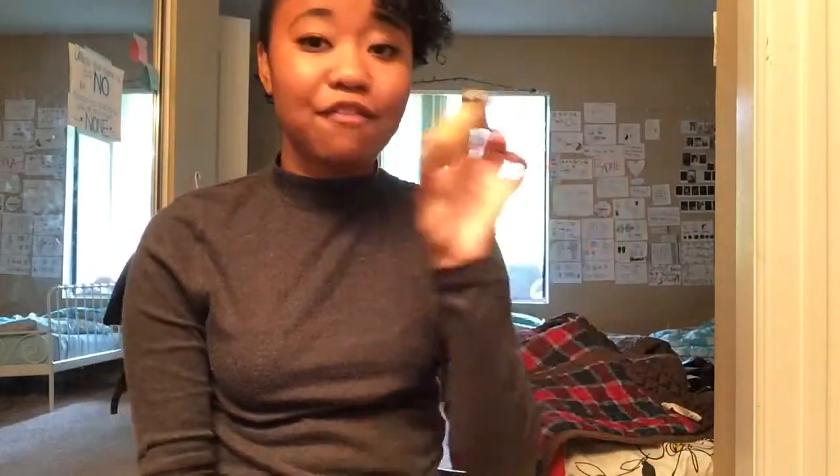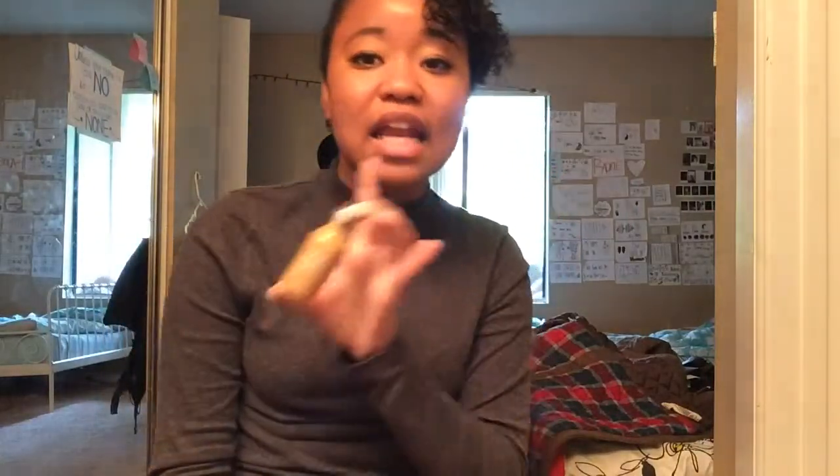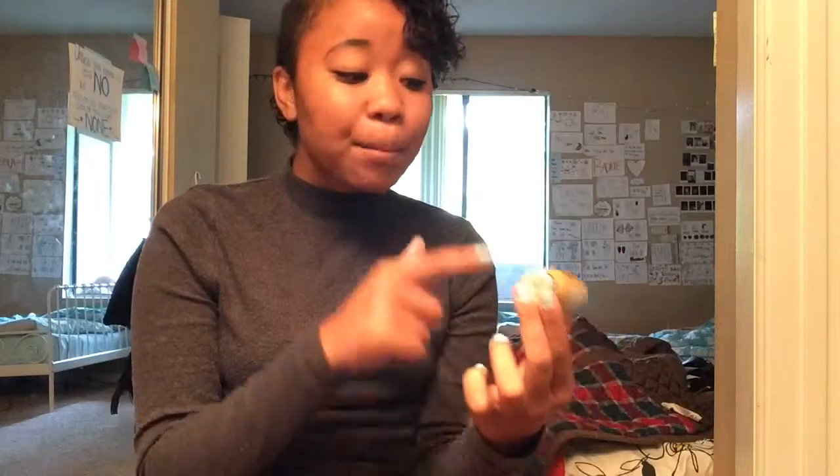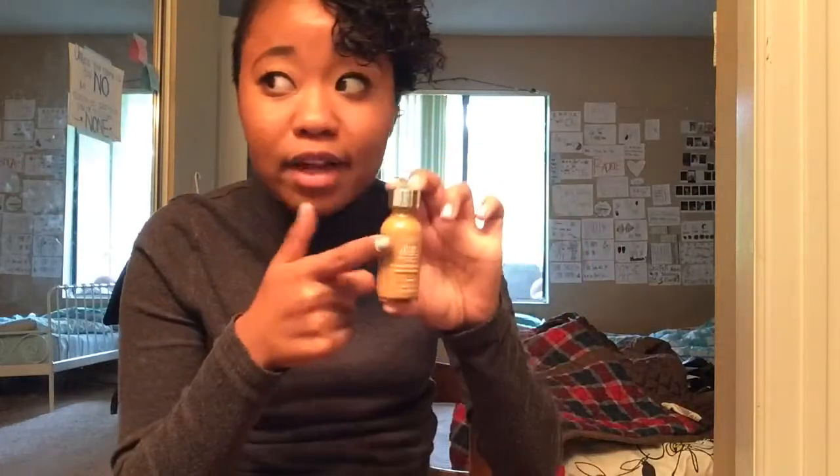This is the L'Oreal True Match Foundation. This is the only drugstore foundation I've been able to find that actually matches my skin color. I'm in the color Classic Tan, which sounds lighter than what I actually am. It says on the bottle 'super blendable makeup' and it really is. It does really good coverage for things like stage makeup — I don't use actual stage makeup because it ruins my face. This is amazing. It does not break me out too bad, it's pretty light, you can build it up, and it's really blendable.